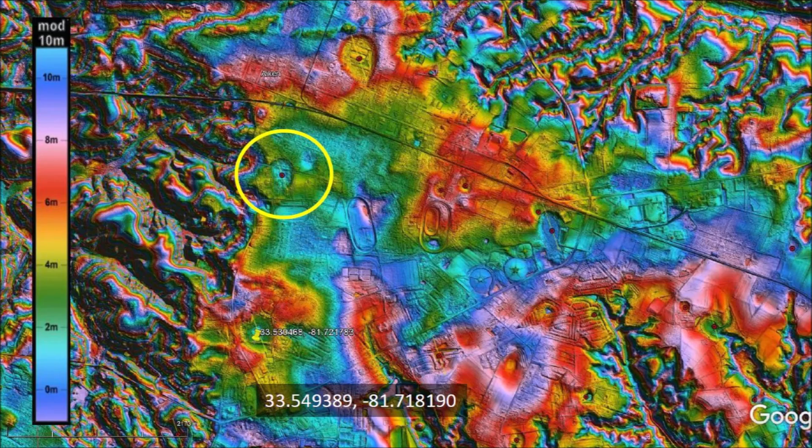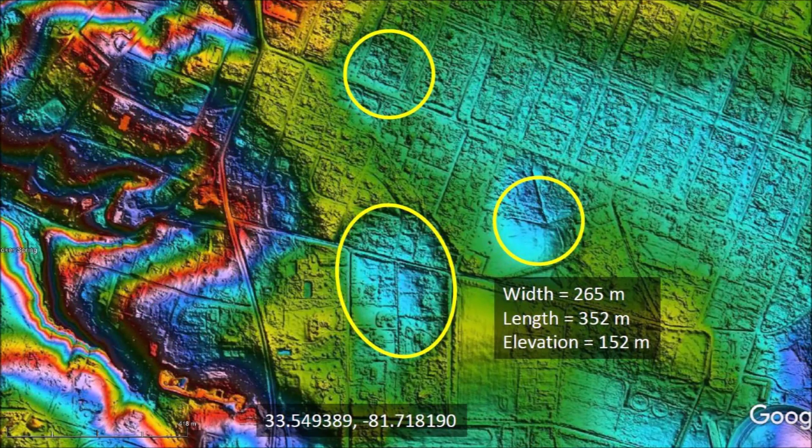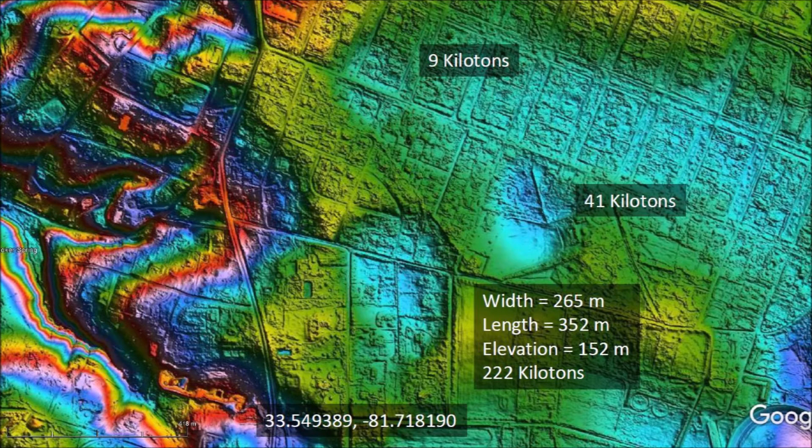The next Carolina Bay that we will examine is smaller. Zooming in, we can see that there are actually three Carolina Bays. The largest of the three bays has a width of 265 meters and a length of 352 meters at an elevation of 152 meters above sea level. The small bays have a length of 120 meters and 200 meters. The impacts that made these bays had energy of 9 kilotons to 222 kilotons of TNT.